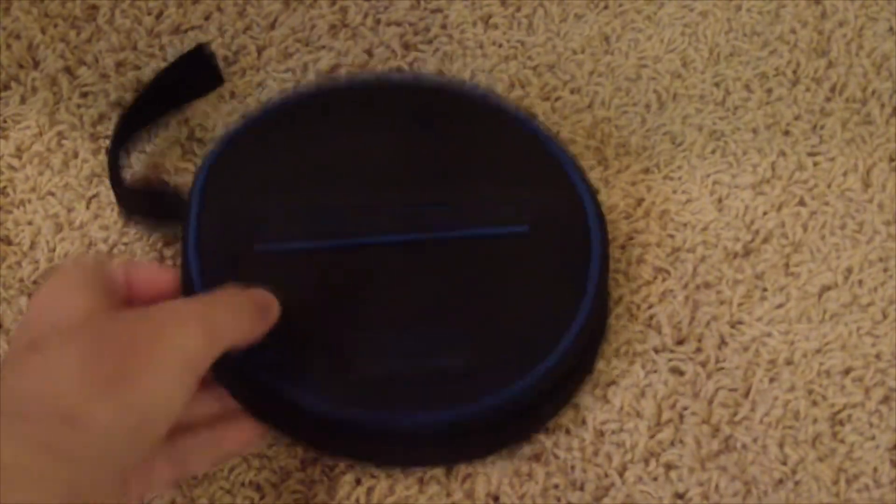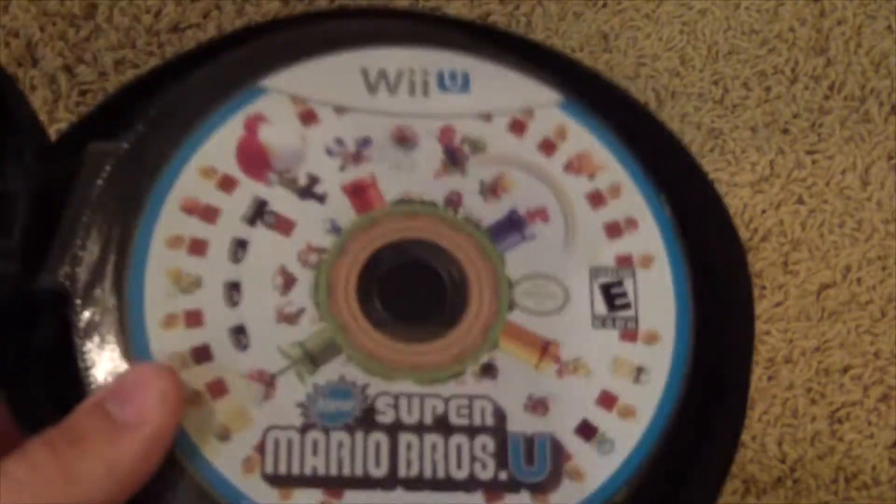Let's move on to the games, which I keep in this case here, as tradition. We'll start out with New Super Mario Bros. U, which is a really fun game — it's a launch title.